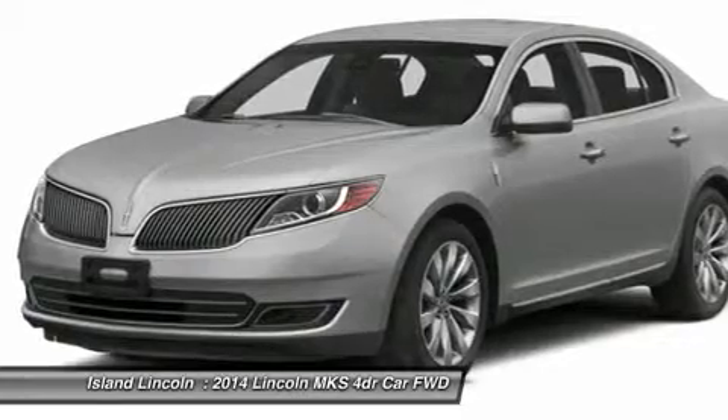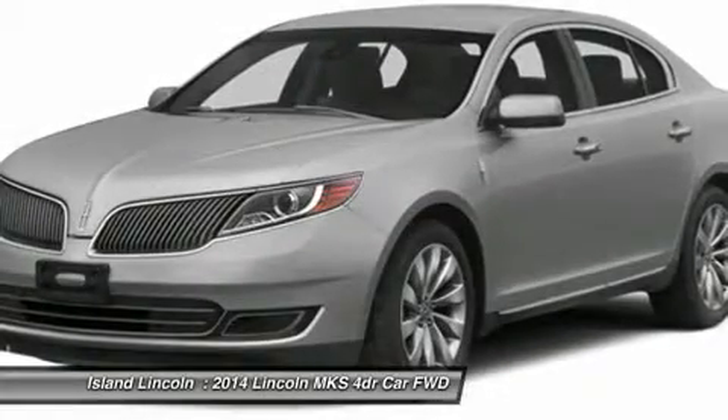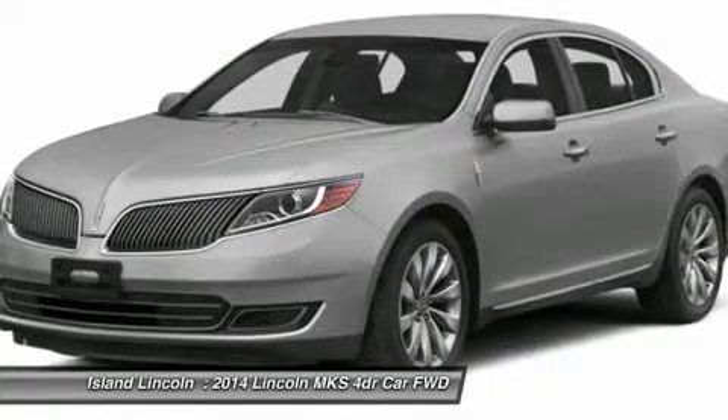Dual Zone Electronic Auto Climate Control, Functional 4-Wheel Disc Brakes with ABS, Intelligent Access with Push Button Start, SecuriCode Keyless Entry, Forward and Reverse Sensing System.